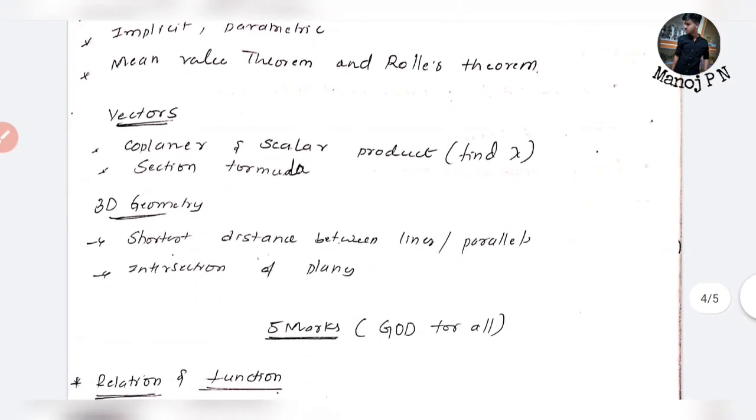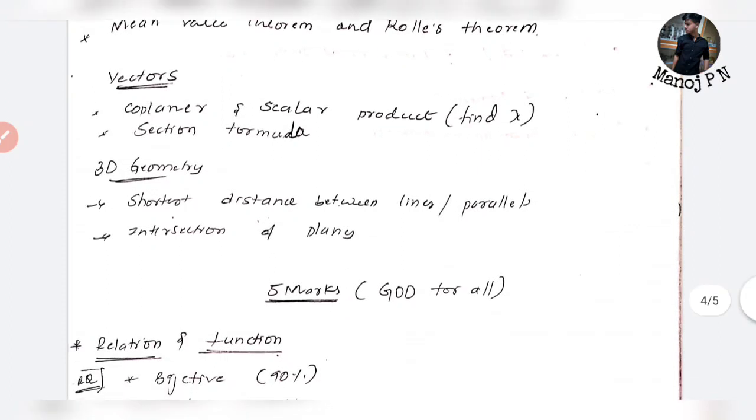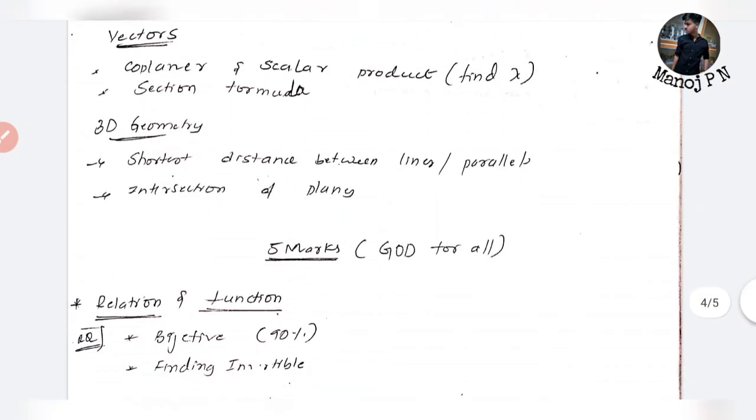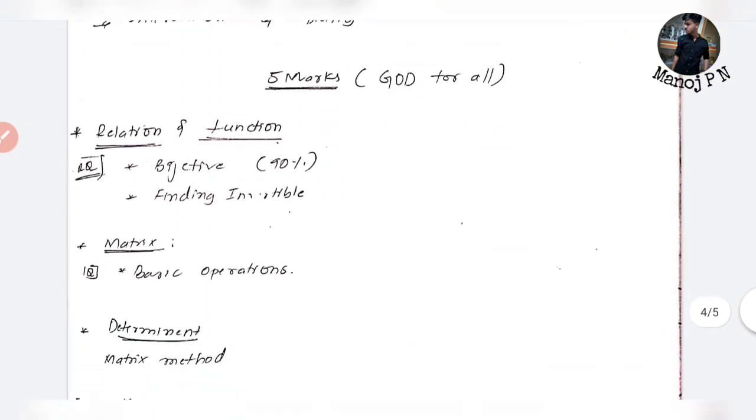For vectors, find the value of lambda for coplanar vectors. Section formula is very important. You cannot skip 3D Geometry — shortest distance between lines, intersection of planes — it is very important.